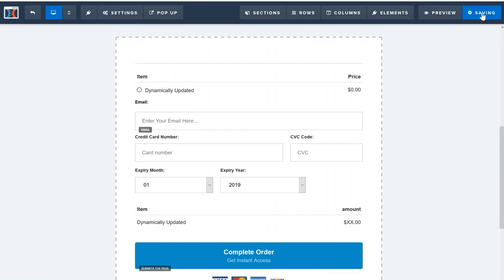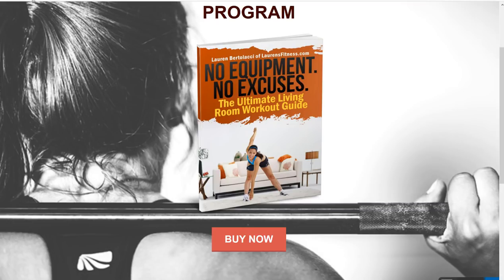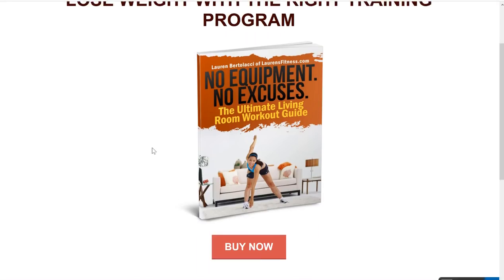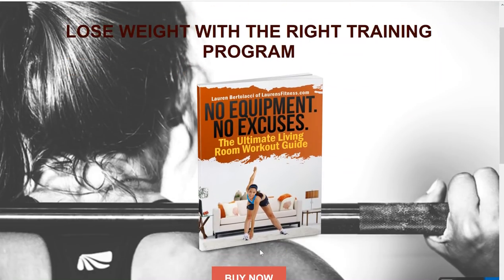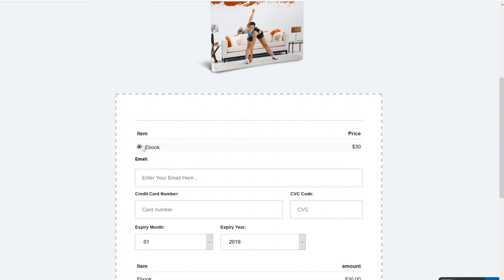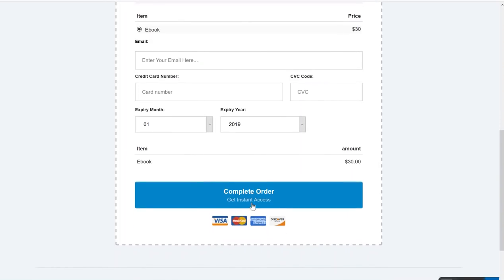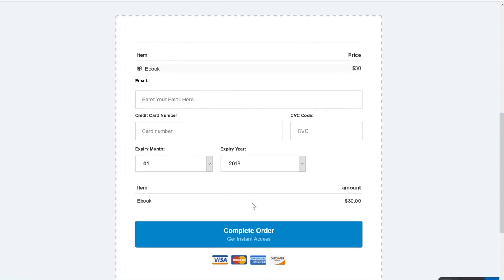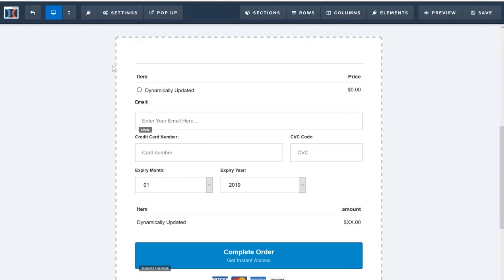I'll save this and test out the funnel. Let me hit refresh. This is the page they come to, and if they decide to buy the product they click 'Buy Now.' They come into the order page, it says 'eBook $30,' they fill out their credit card details and click 'Complete Order' — that's when you get paid. That's how simple it is to build a product funnel from start to finish.